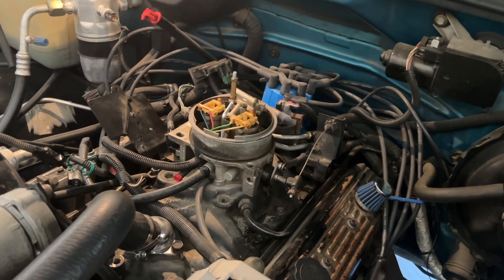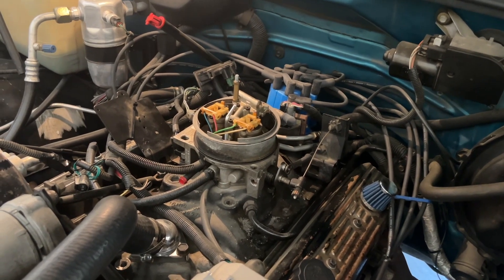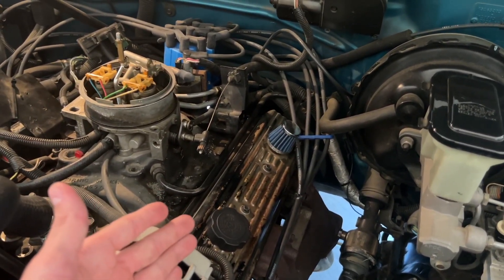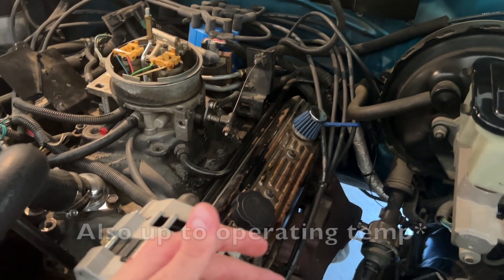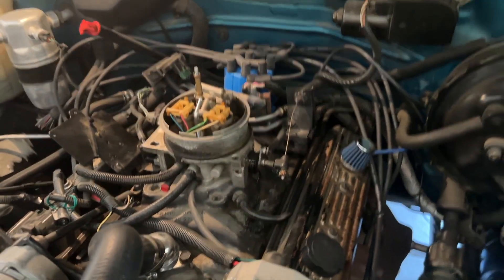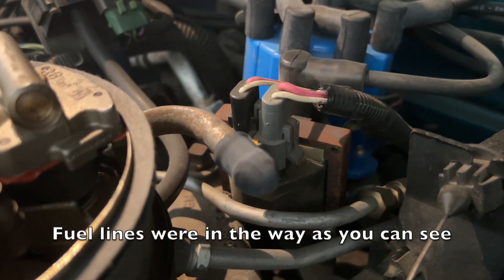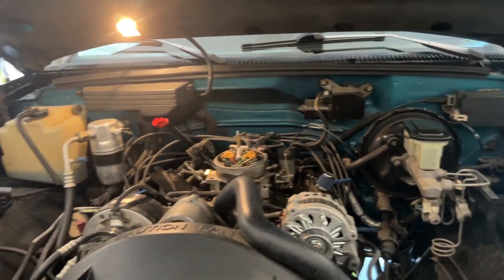I started adjusting the valves after watching a Vice Grip Garage video and messed up, but the truck runs mint. I should have done it with the motor idling from the get-go — as soon as I did that it was way easier. If you ever adjust your valves, do it while the motor's idling. Also replaced the water neck and the ignition coil trying to chase the misfire — that was way harder to replace than it should've been.